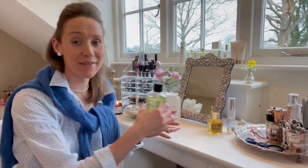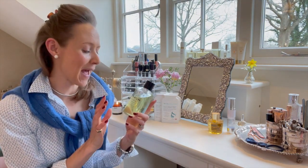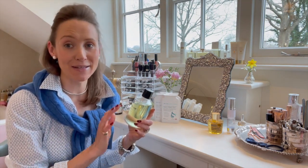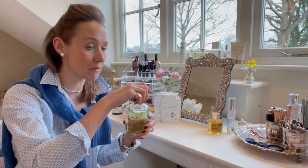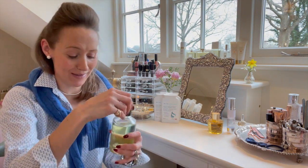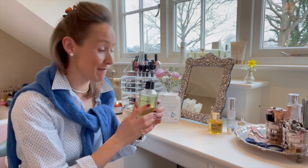I'm going to start with this. Simon introduced me to Olverum years ago. It's just the most beautiful bath oil. It is expensive — it's a real treat, absolute luxury. It smells incredible, very eucalyptus-y. The smell is just unbelievably heavenly. So highly recommend that.